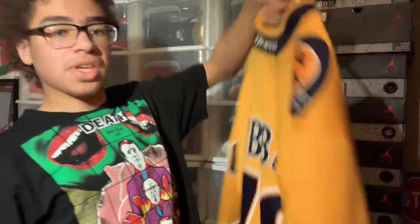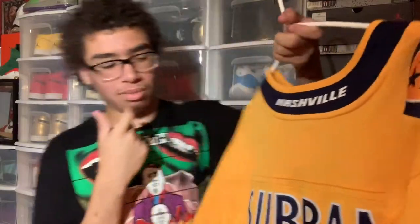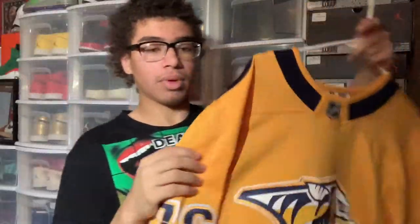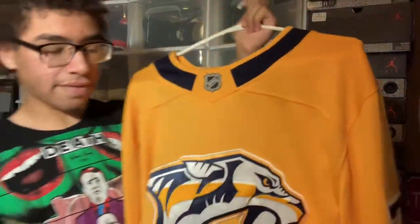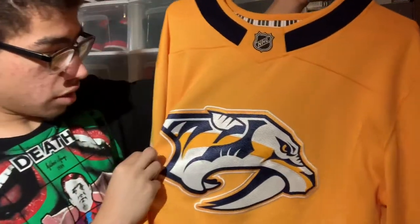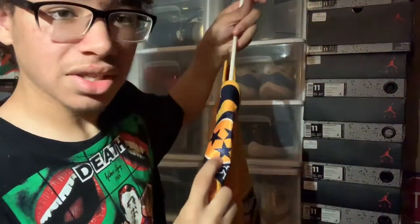We have my Predators PK Subban jersey. It's a huge deal for a Devils fan like myself with PK now on the Devils, so I have to get a replacement for this. Hopefully if I'm able to meet PK I'll get him to sign this jersey. Really really cool — it has the piano keys on the inside. This is Fanatics, and the colors are just really really great. I still don't know what this insignia means — it's like a dragon ball — but really cool.